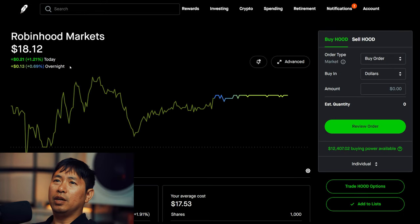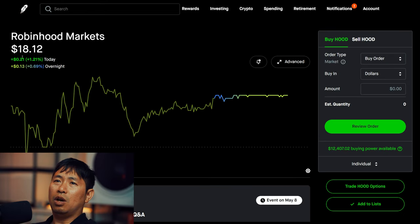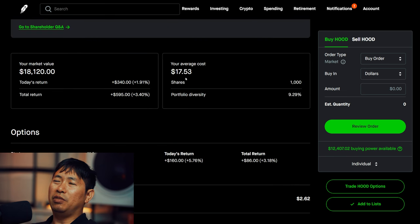I have 1,000 shares of Robin Hood. Robin Hood is at $18.12. My average cost is $17.53. Total return: $595.